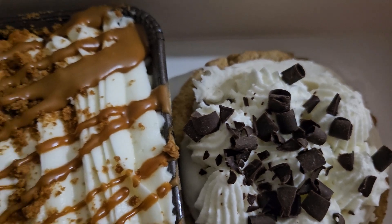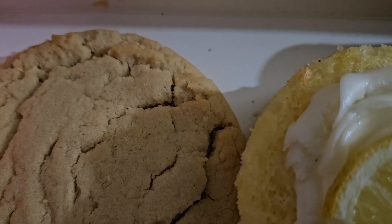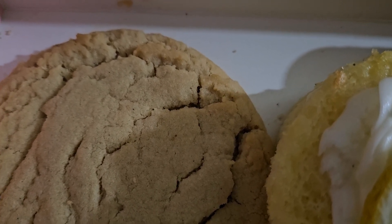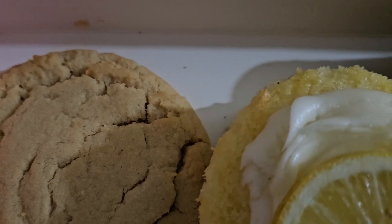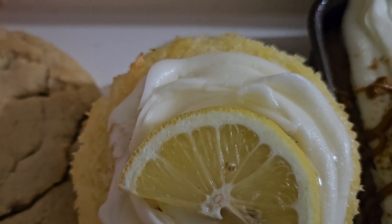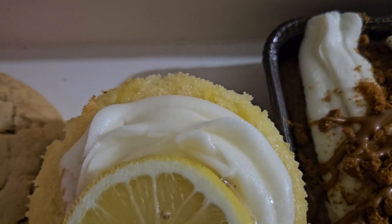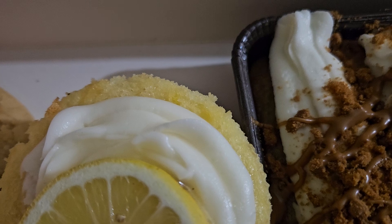Classic peanut butter — an iconic cookie bursting with peanut butter, embellished with classic cross-hatch patterns. They also had this week chocolate crumble featuring Oreo — I didn't get that one — a rich chocolate cookie made with Oreo cookie pieces, topped with smooth vanilla cream cheese frosting.